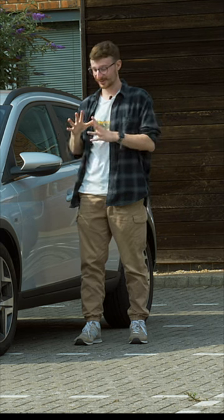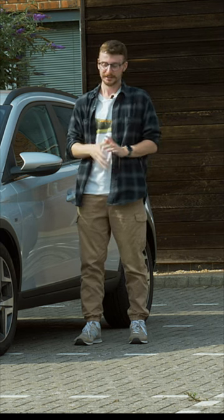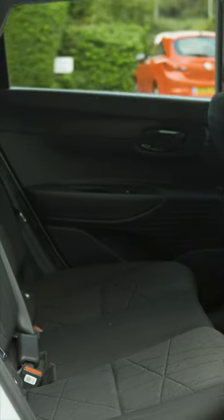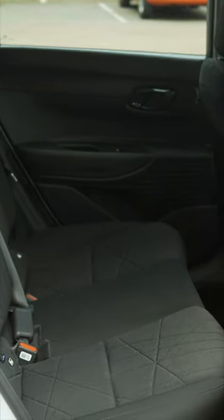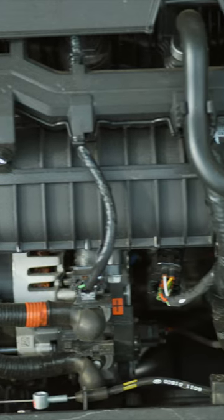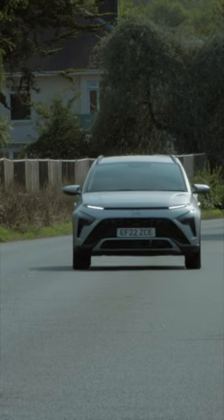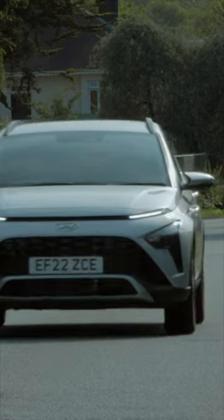Considering the price point, there's a lot going for this family car. I find the looks really attractive, and it's very well equipped as standard. Inside, you benefit from a great amount of space and decent practicality. It's fuel efficient, outputs low CO2, and you also benefit from Hyundai's brilliant unlimited mile five-year warranty.